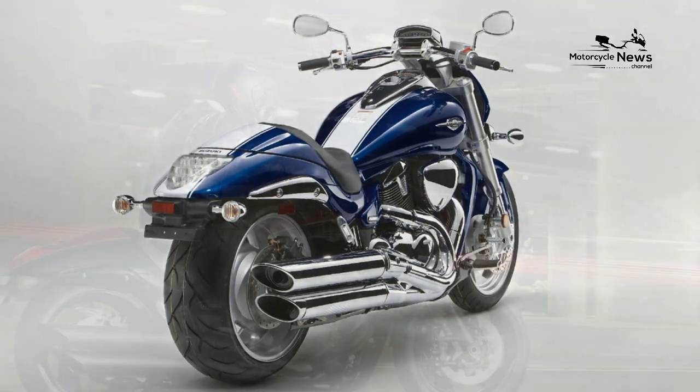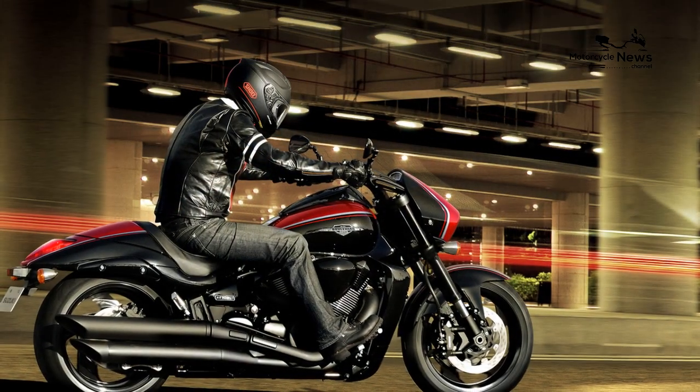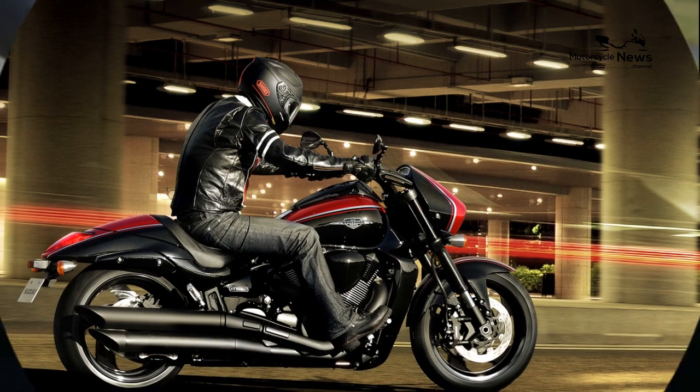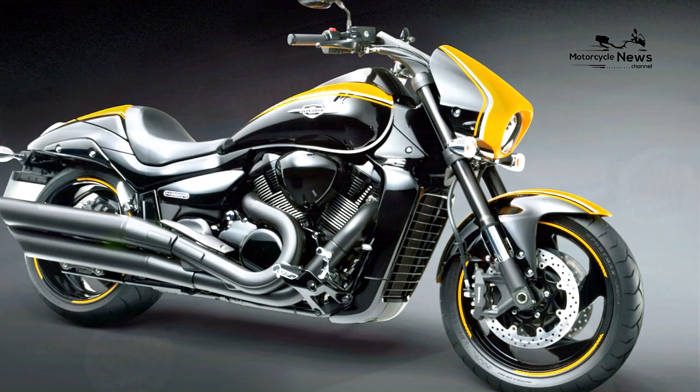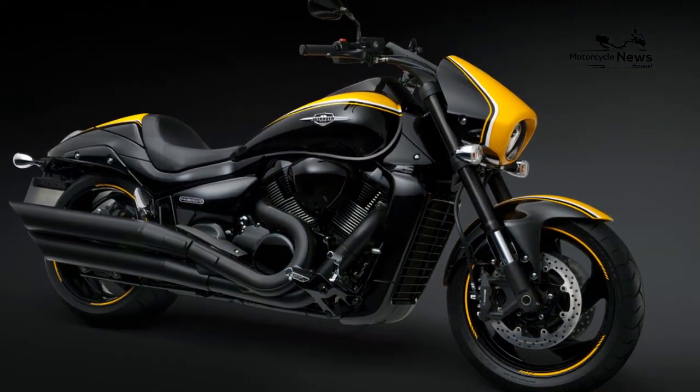Suzuki M1800R Intruder — best motorcycle review, fully dressed custom cruiser. In modern, youthful speak, the word 'bad' actually means good. In any language, big is big, and the Suzuki M1800R Intruder is really big and bad at the same time.